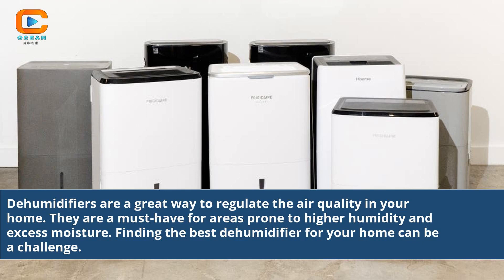Dehumidifiers are a great way to regulate the air quality in your home. They are a must-have for areas prone to higher humidity and excess moisture. Finding the best dehumidifier for your home can be a challenge.